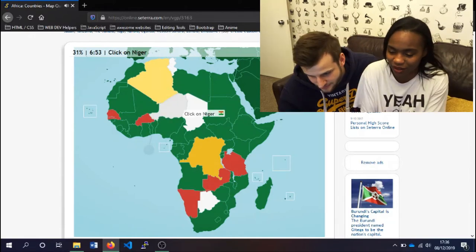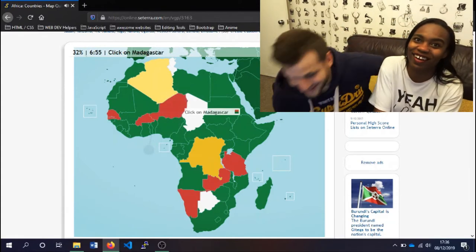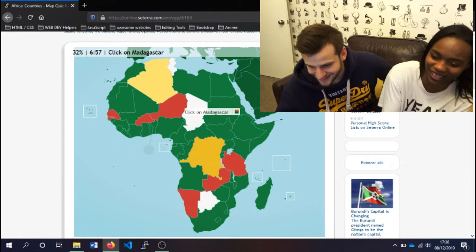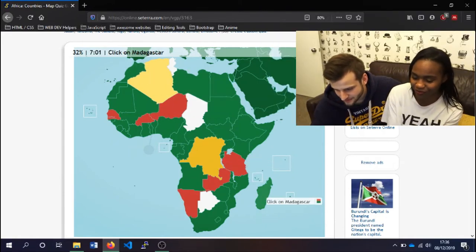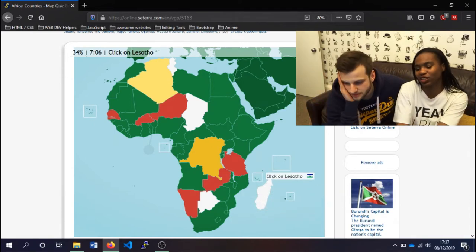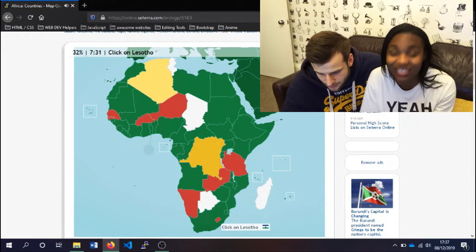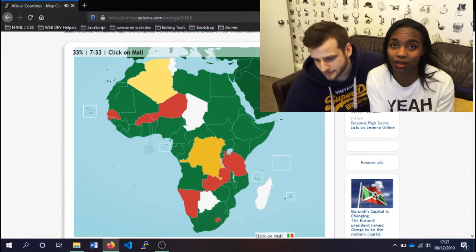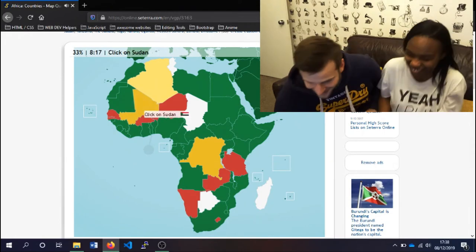Oh, he got it right! Madagascar is an island, which is here — that one. Yes! I like how we found this one. Lesotho is a mountainous region — it's a very tiny country. It's in South Africa — oh, that's interesting. Mali — that one. Yes! I thought it was there.